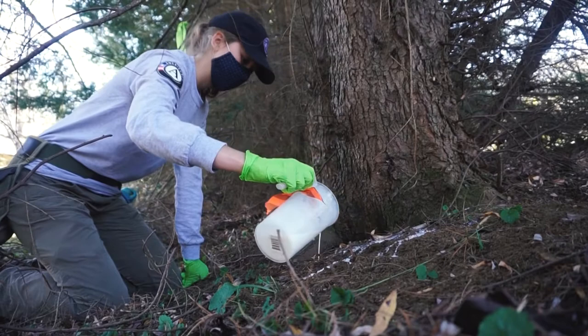It removes the adelgid from the tree and ensures that the tree can rebound and start to put on new growth. And for every stand that we find where the trees might be in rough shape and we need to save a lot of them, there are some patches where the trees are looking fairly healthy. There's a lot of regeneration — sort of the next generation of Hemlock. So there is hope through conservation work.